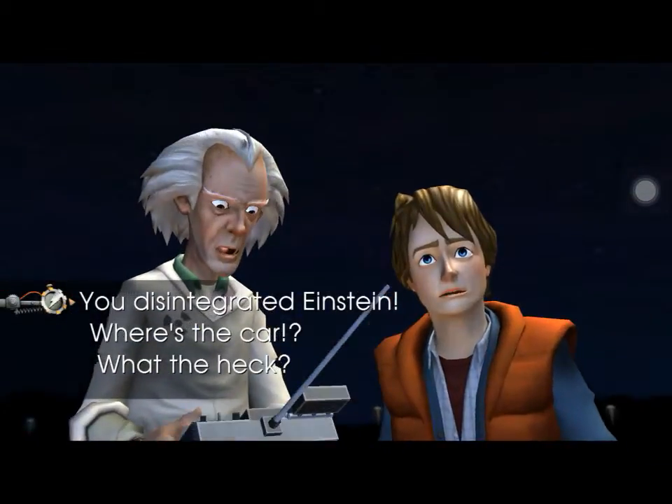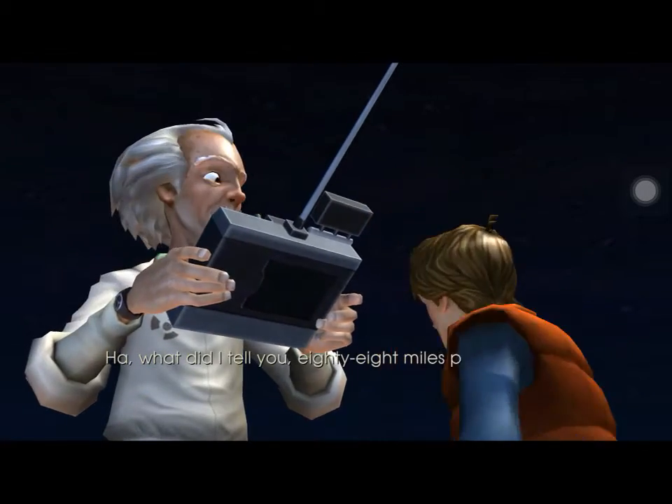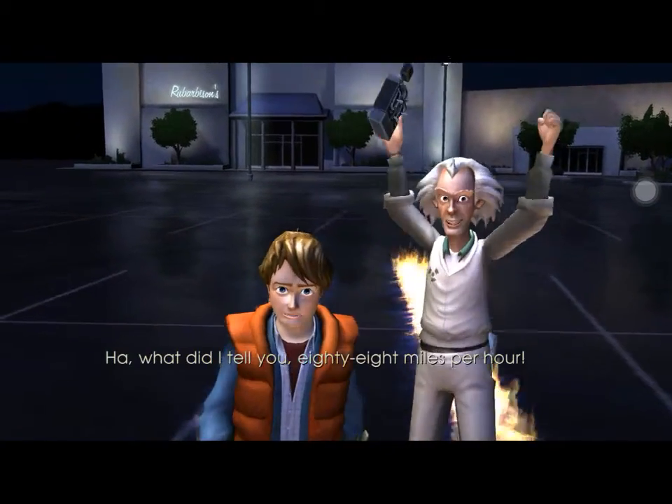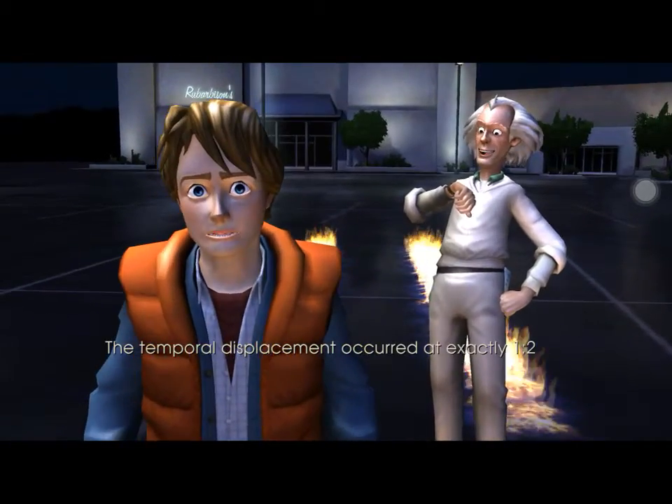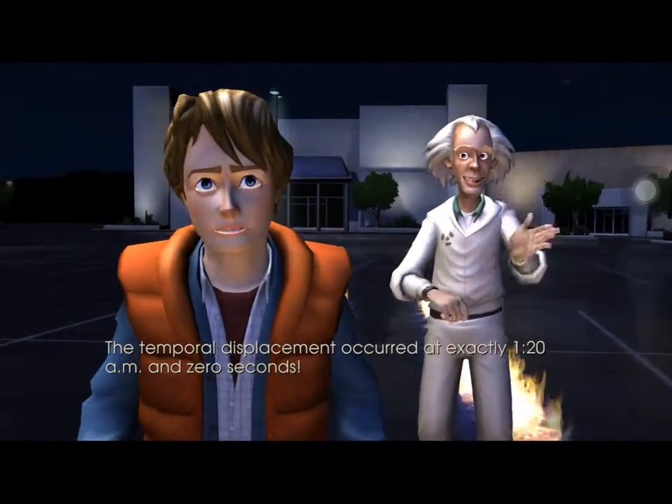Watch this! What did I tell you? 88 miles per hour! The temporal displacement occurred at exactly 1:20 a.m. and zero seconds!